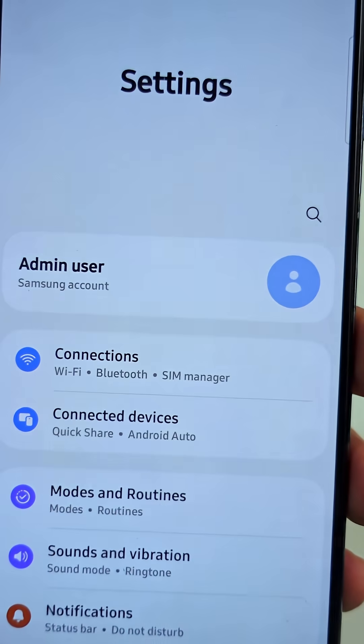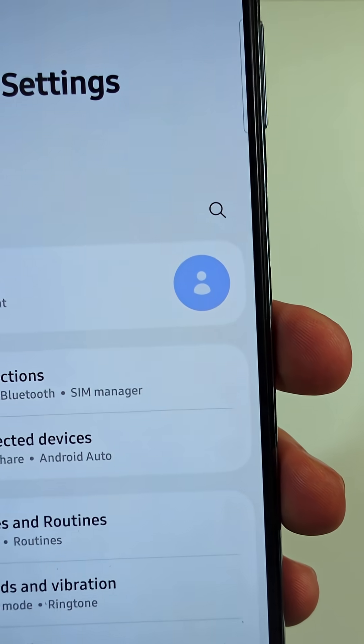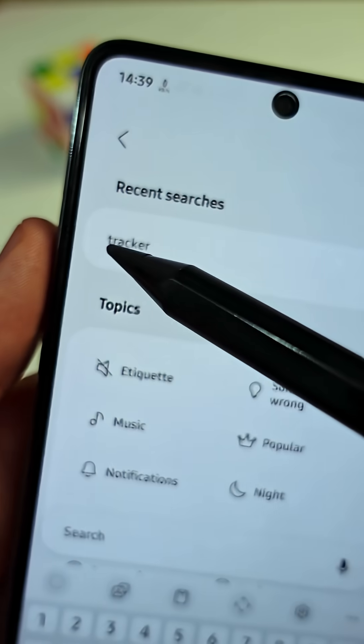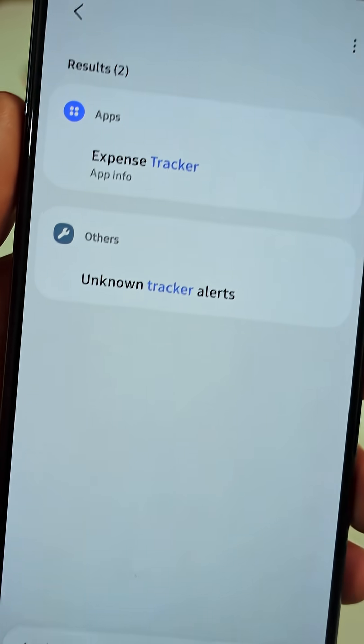First open the main settings menu, then tap on the search icon in the top right corner. Search for Tracker, then tap on Unknown Tracker Alerts here at the bottom.